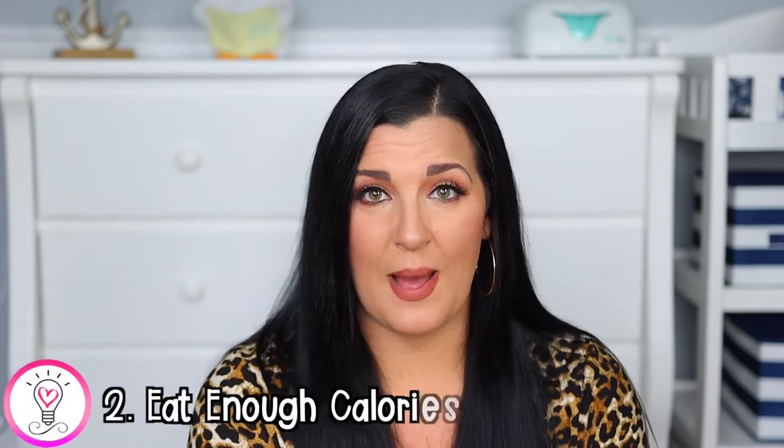Now I want to say that although I had an oversupply when I first started, my supply tanked after a few months when I started a diet that was too low in calories. After that I had to work really hard to build my supply back up, which brings me to our next tip: keep your calories up.